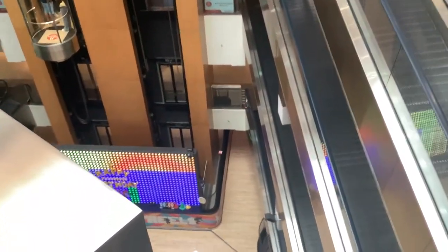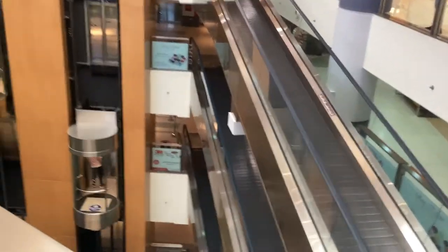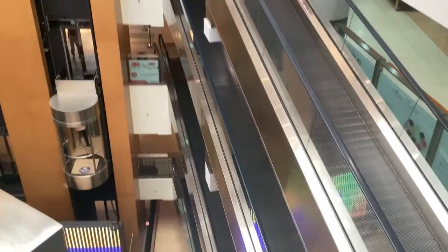These are the basement floors — the lower ground, the parking level one and two, all the way down there.